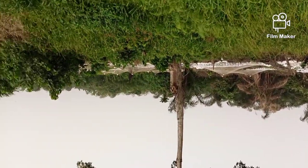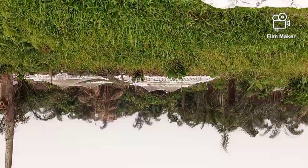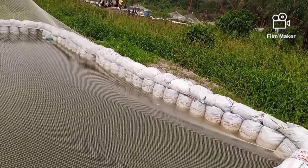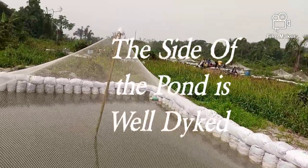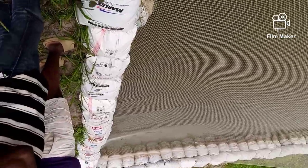Many people are making losses in catfish business because they did not start well. Starting well with a good mentor will give you an opportunity and an edge of making profit as you are starting up. So this is what you are seeing around this pond — we call it bagging. Those are bags.